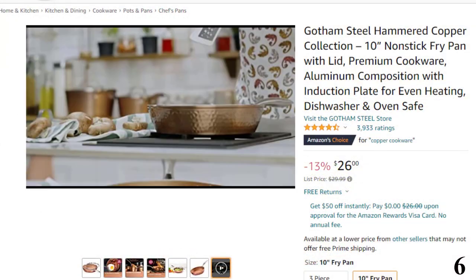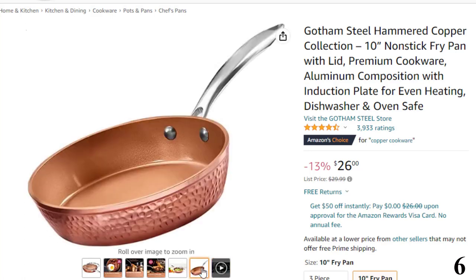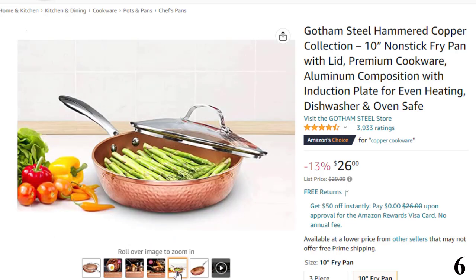Number 6: Gotham Steel Hammered Copper. This non-stick pan is here with 13% price off. Now you can get it at around $26. The Gotham Steel Hammered Collection is beautiful and makes a statement in every kitchen, yet non-stick, lightweight, scratch-resistant and dishwasher safe.